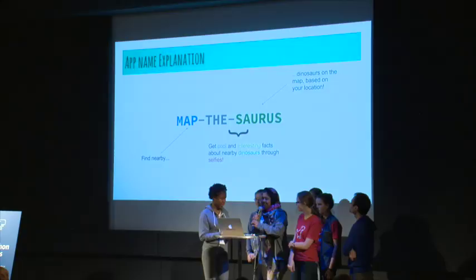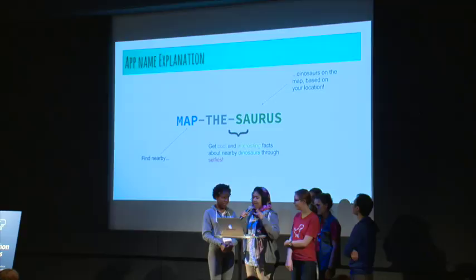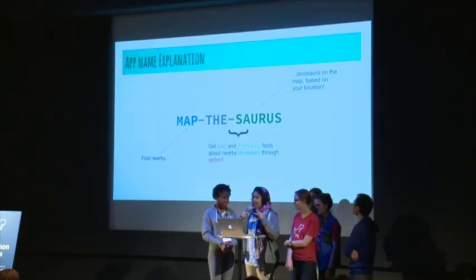This is the explanation of why we named it Mapthesaurus. It finds dinosaurs near your location, and 'saurus' means lizard, so it literally translates to 'map the lizard.' And 'thesaurus' is because you can find cool and interesting things about dinosaurs with your selfies.